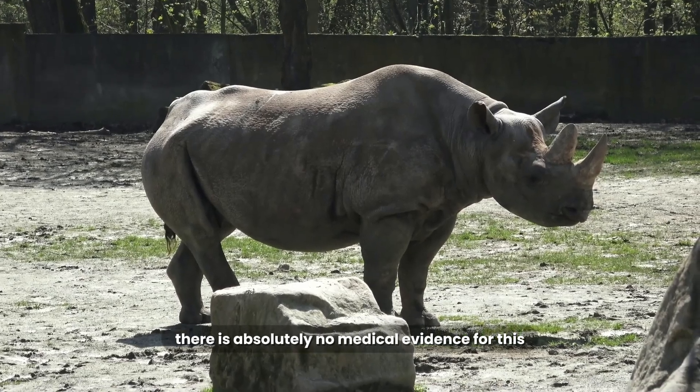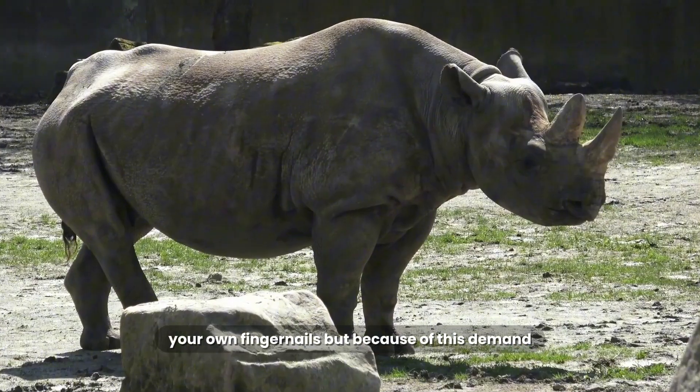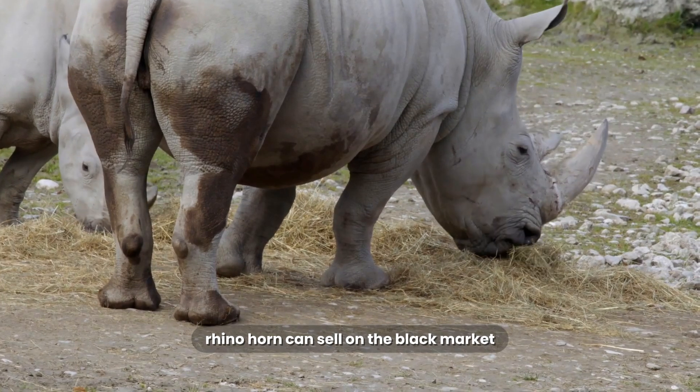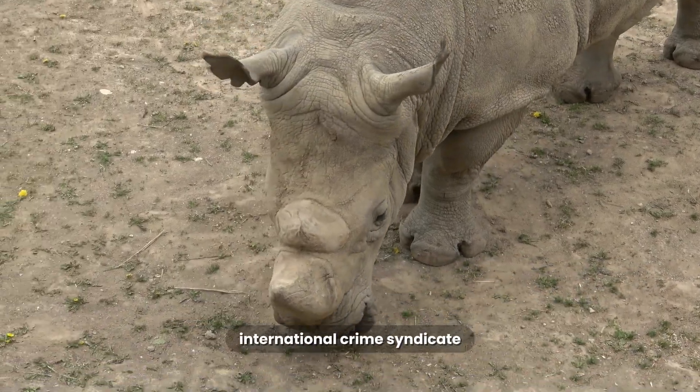There is absolutely no medical evidence for this. It has the same medicinal value as chewing your own fingernails. But because of this demand, rhino horn can sell on the black market for more than gold, which drives a violent and organized international crime syndicate.